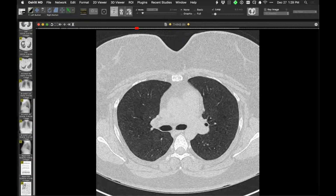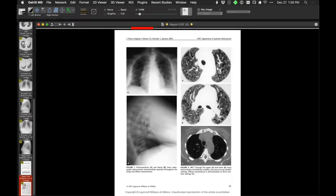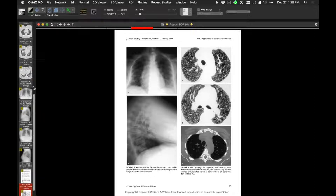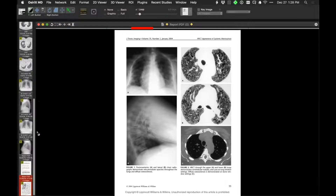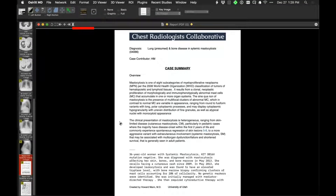A case report from Michigan in JTRI shows very similar findings on exam — diffuse pulmonary parenchymal abnormality. This is definitely pulmonary involvement in this person with systemic mastocytosis. Histologically, it's mast cells in the lungs. A biopsy here demonstrated increased mast cells, septal fibrosis, and metachromatic mast cells, with small cystic spaces also present.